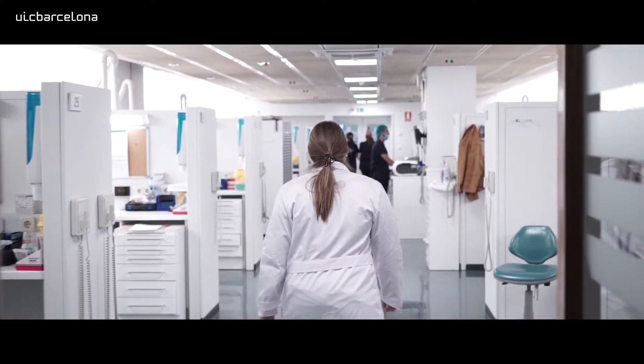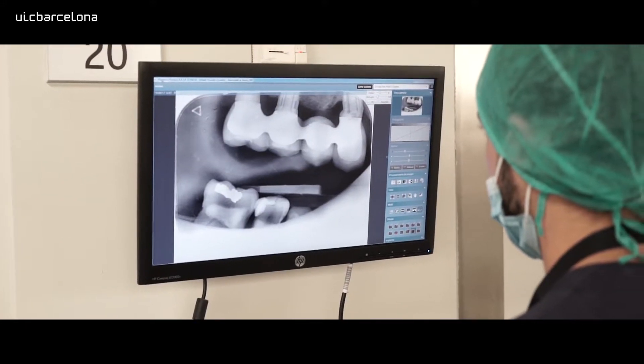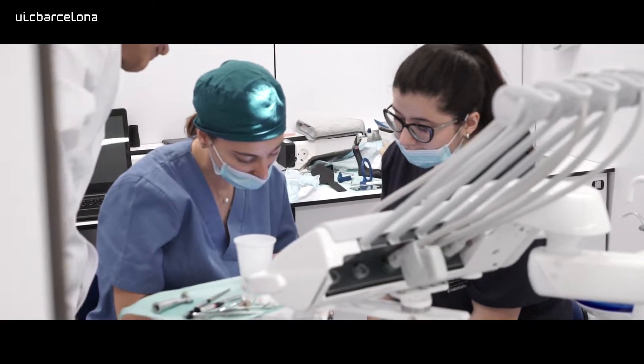It's very scientifically oriented and it's also very practically organized. We work on a lot of cases, both on extracted teeth and then later in the clinic, and everything is scientifically proven and scientifically matched.